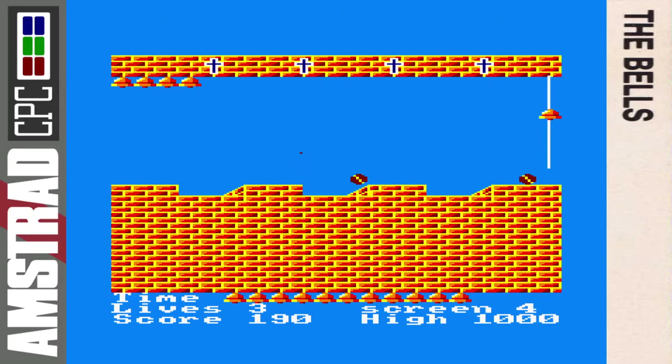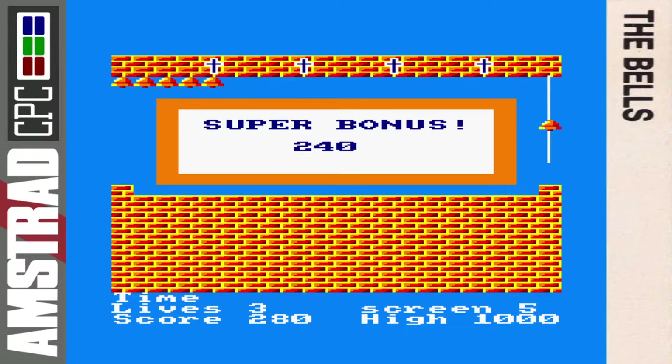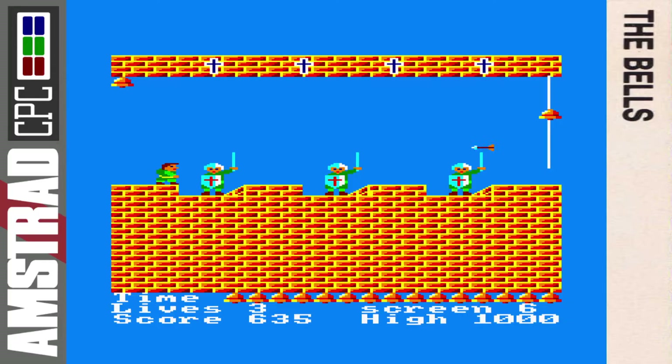This is a lot brighter than the Hunchback conversion graphically. We've got the usual soldiers with swords to avoid, but The Bells adds new things not present in Hunchback. We get the super bonus for completing five screens without losing a life. Now this is one of the hardest screens — jumping over the middle soldier, you need to wait for when his sword comes down and the arrow is passing over. The key is to be patient and wait quite a long time before jumping. We've also got some birds to avoid — I don't remember birds being in Hunchback, so this is a new addition.